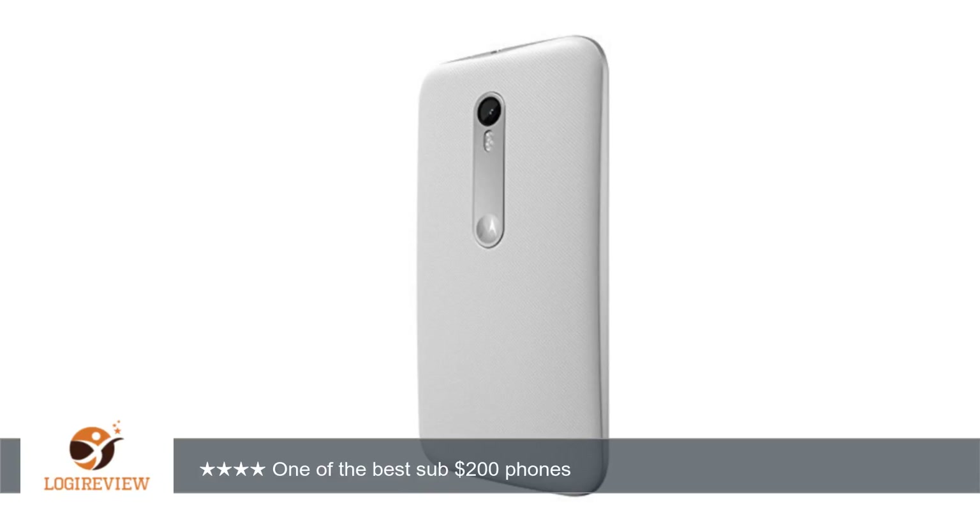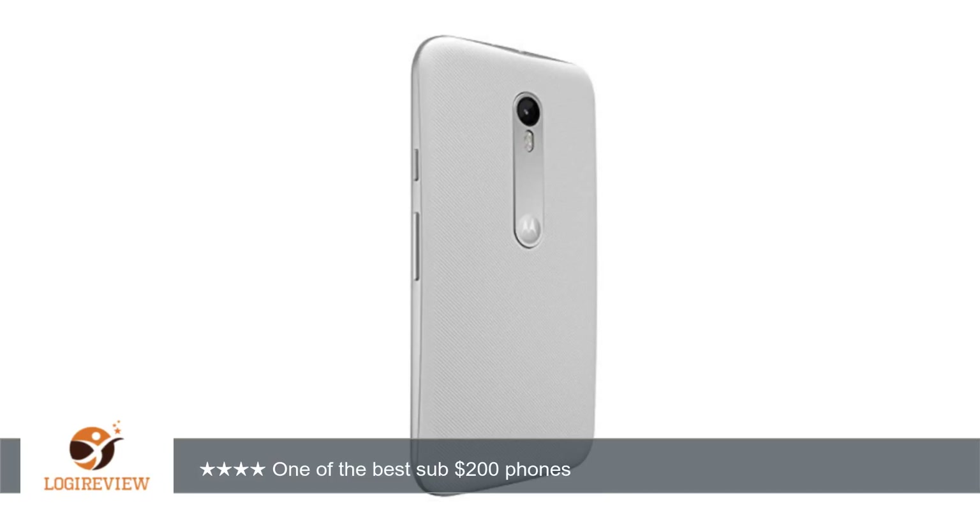Full review — Build quality and appearance: when I first picked up the Moto G third generation, my mind was blown. The build quality of this device is excellent for its price range. The plastic it is made of has a nice texture and is firm — there is absolutely no flex or cheap feeling to it. It's great that the phone has waterproof capabilities too.